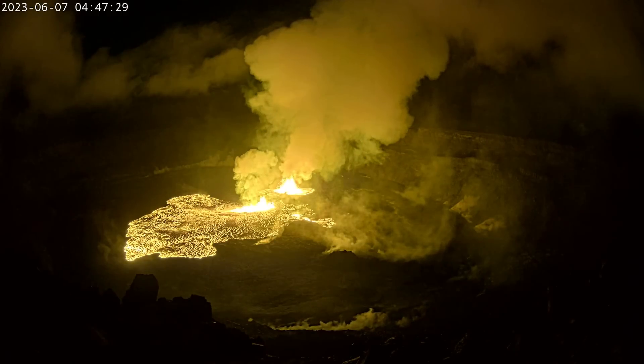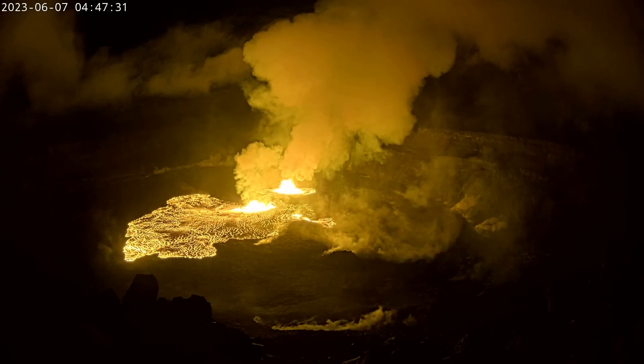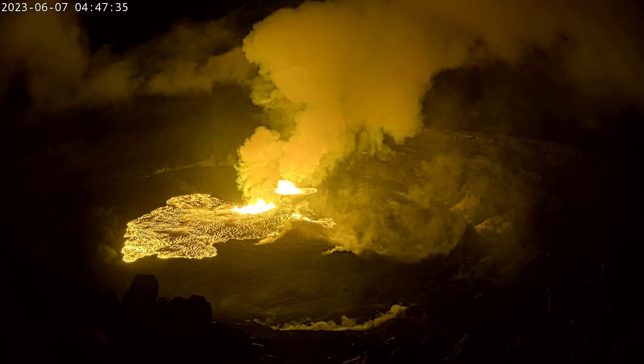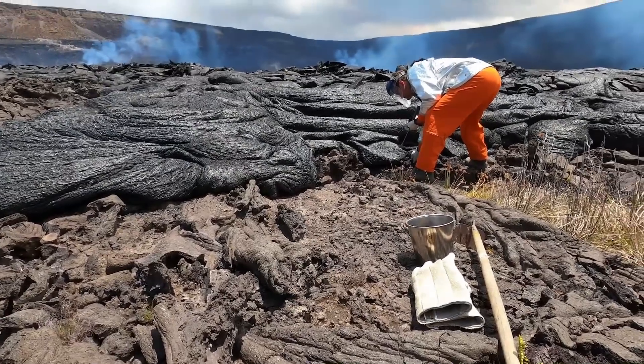Initial lava flows inundated the crater floor, and the observatory notes that although the flows on the perimeter were solid by the time geologists arrived, they were still hot to touch.